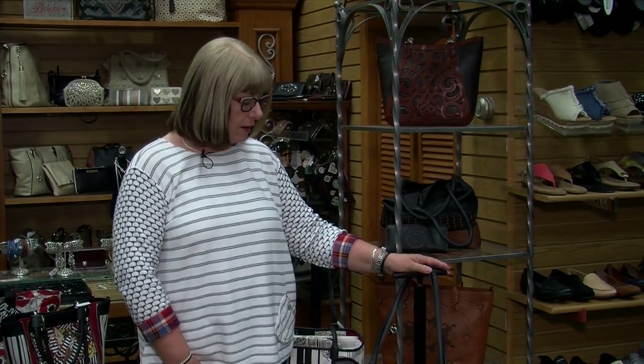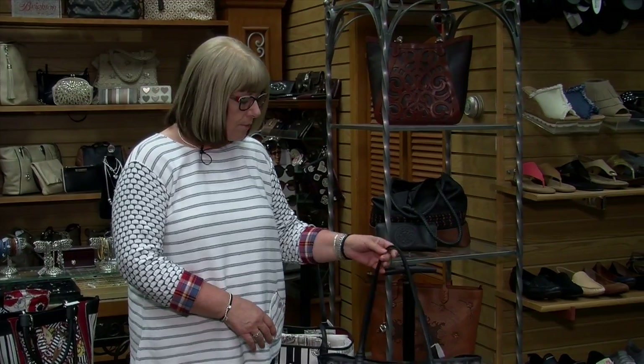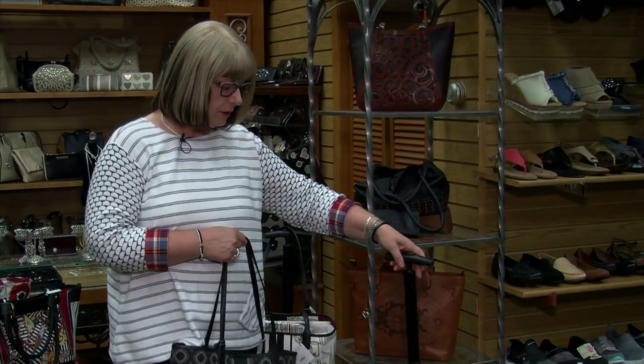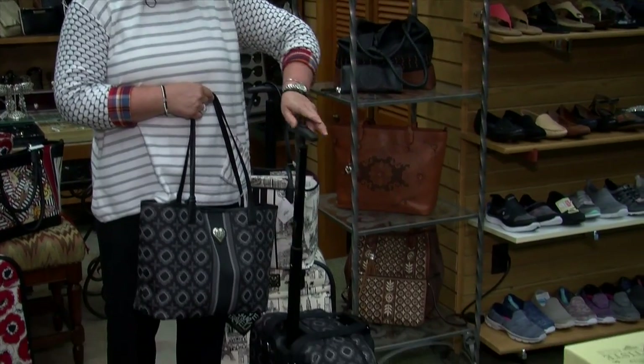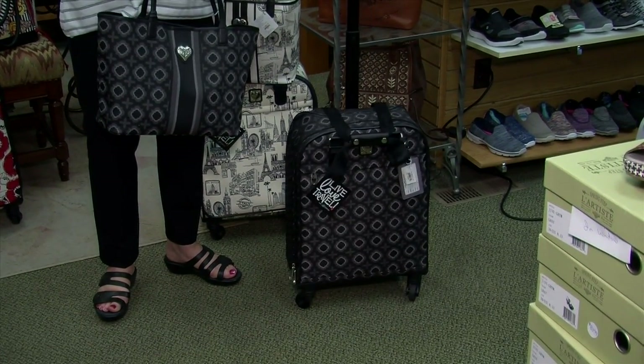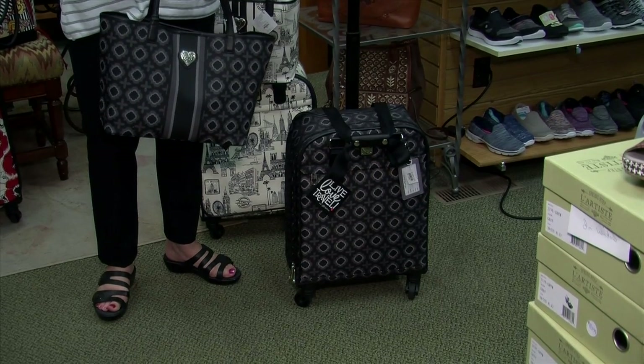Hi, welcome to Nadine's and we are gearing up for the travel fun summer season here in Minnesota. If you're going to do any traveling or just going to the lake, we have pieces that are going to be great for you. Brighton has luggage — and I don't know if a lot of you know that — but they have really nice fun sets that swivel really great, so if you are in the airport they maneuver really great and go on the escalator very easily.